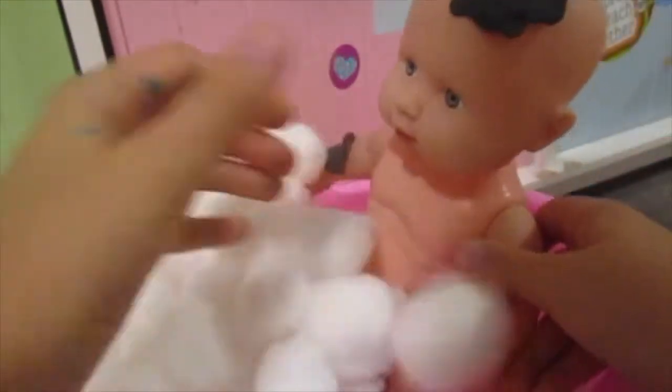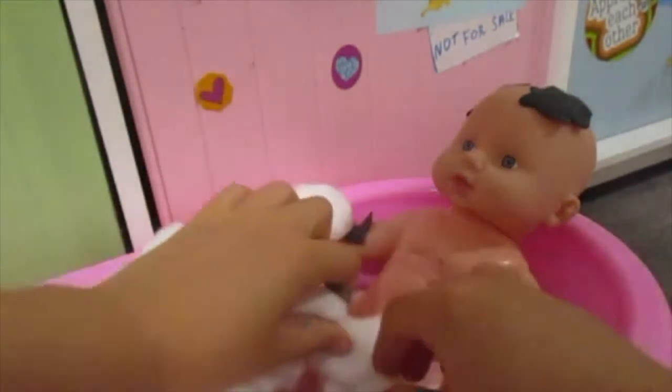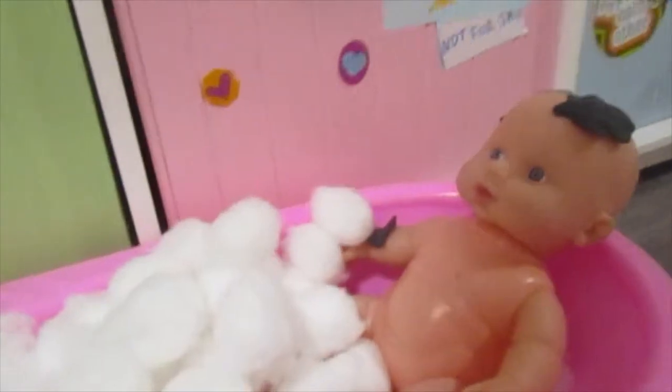Feel the bubbles. Bubbles. Now you like it. Alright, let's get you all cleaned up. Because look at how messy you are. So let's get you cleaned up.